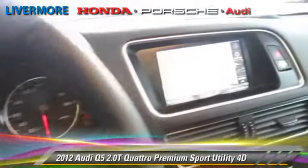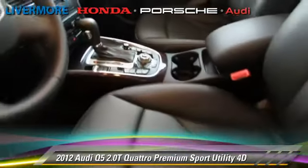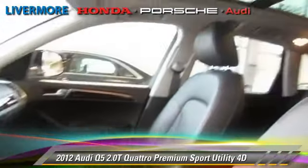This Audi features Hill Descent Control, All-Wheel Drive, and Premium Package. Safety features include front and rear side airbags, 4-wheel ABS, and stability control.